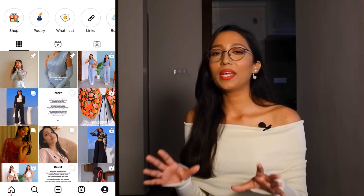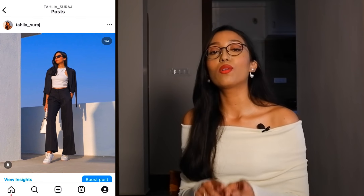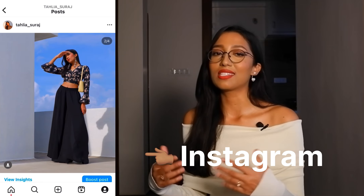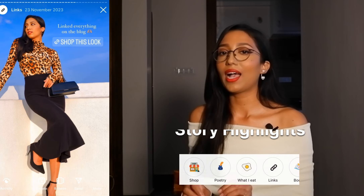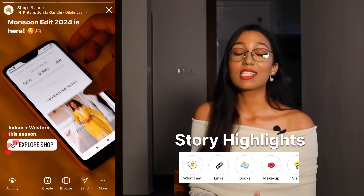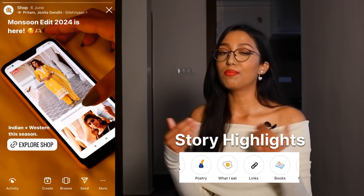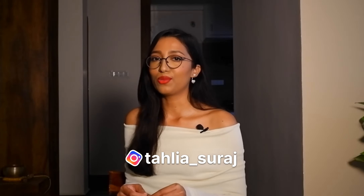Before we move on to the next type of trousers, I want to let you know that all the outfits featured in this video are posted on my Instagram for you to save and get inspiration from. I've set up an organized story highlight system with direct links to my latest looks, shop updates, makeup tips, hairstyles, and much more. So make sure to follow me on Instagram at Thalia Suraj.